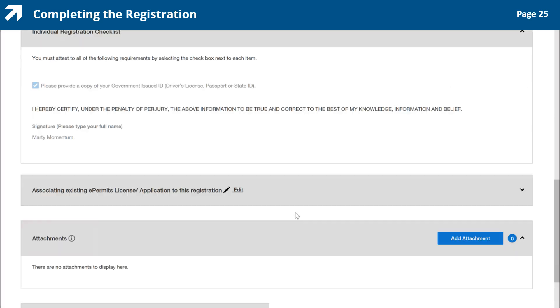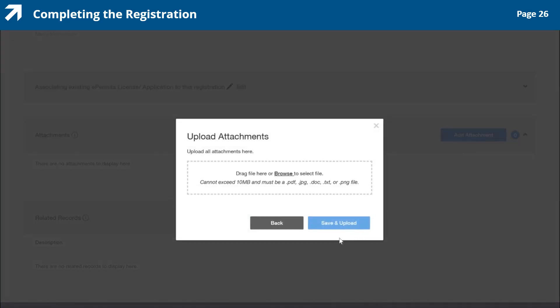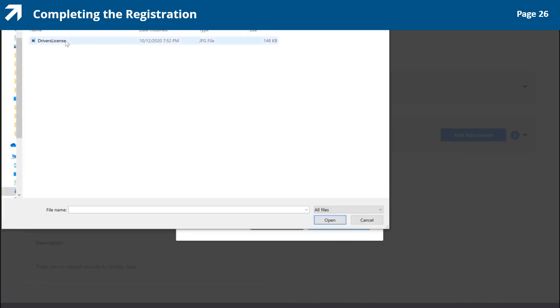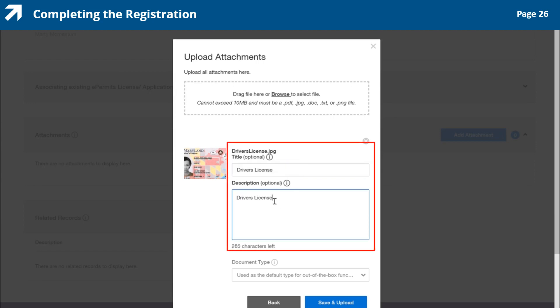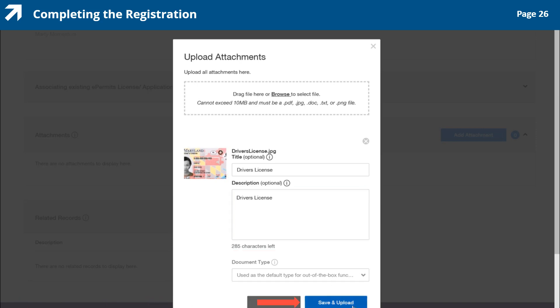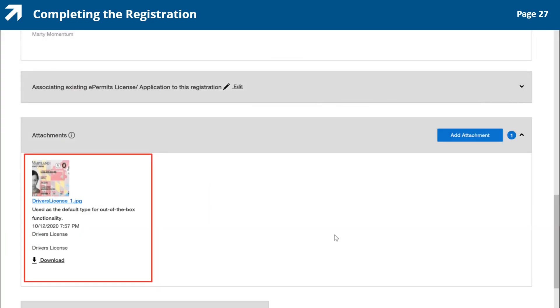After confirming your response was saved, the next step is to upload the verification documents. To upload your documents, scroll down to the Attachments section and click the Add Attachment button. The Upload Attachments box appears. Click the Browse hyperlink in the box to search for your verification document and add that file. Remember, the verification document for an individual registration is either a copy of your driver's license, passport, or state-issued ID. Once the selected file is displayed in the box, enter the title and description, then click the Save and Upload button. Notice the image of the uploaded file with the title and description appears in the Attachments section, along with a number indicating the total files uploaded.